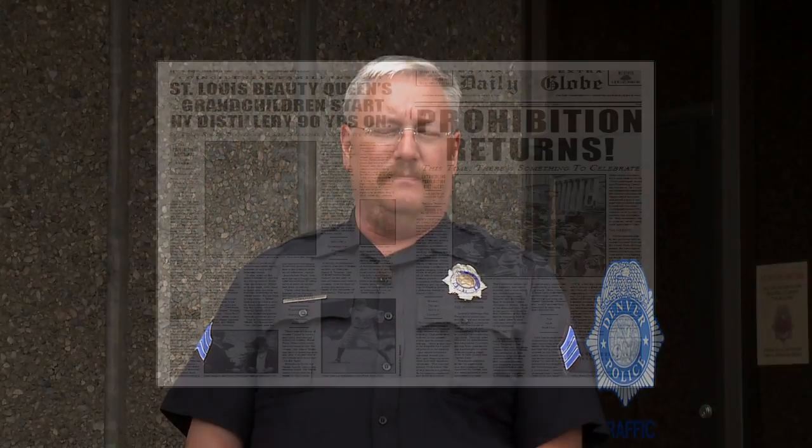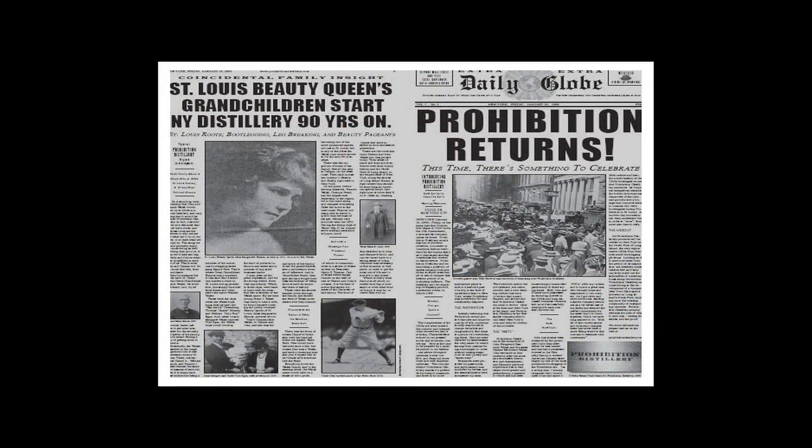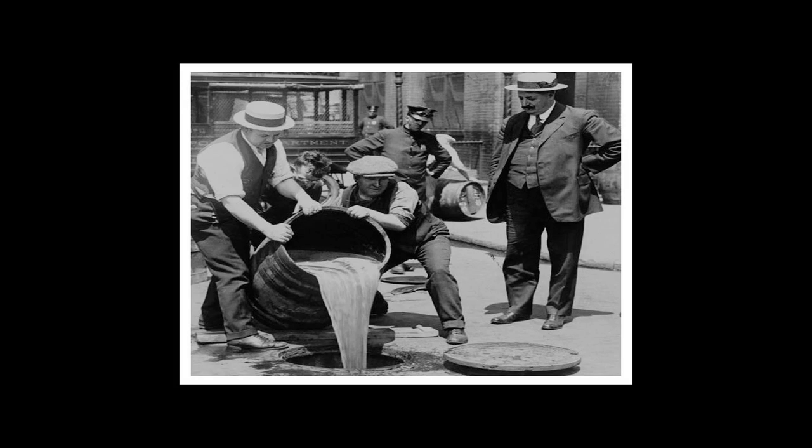For our feature story of the month, we're going to talk about probably the most famous vehicle the Denver Police Department ever had. It's called the Bandit Chaser. In the early 1920s, prohibition was in effect and the bootleggers were in town.